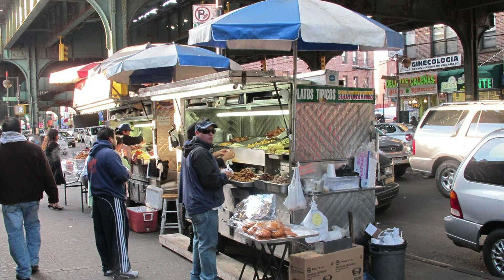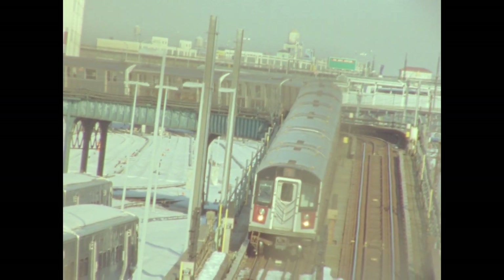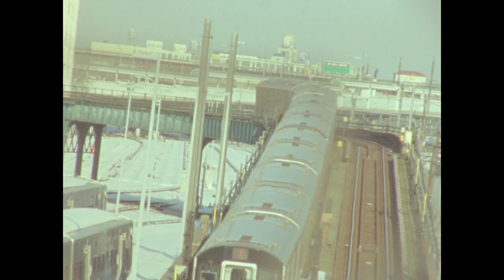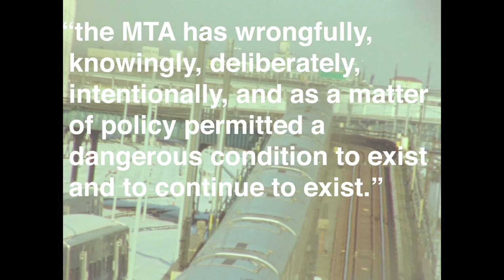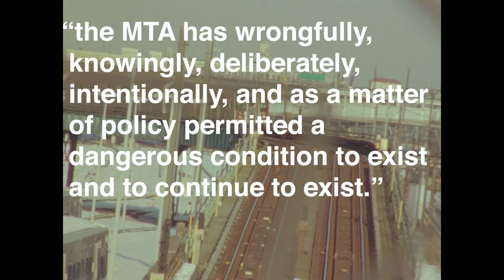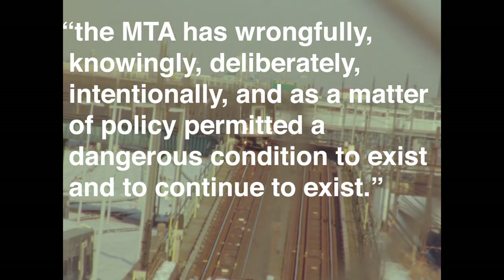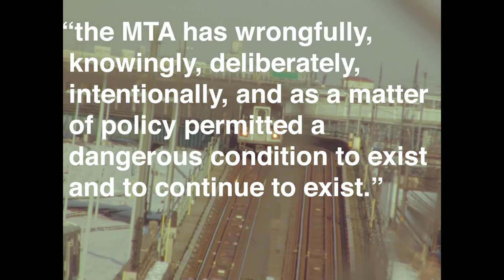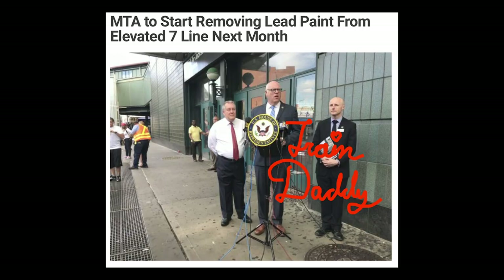Soon after, local business owners and residents filed a class action lawsuit, arguing that the MTA had wrongfully, knowingly, deliberately, intentionally, and as a matter of policy, permitted a dangerous condition to exist and to continue to exist. By December, the MTA announced plans to remediate and repaint the L.